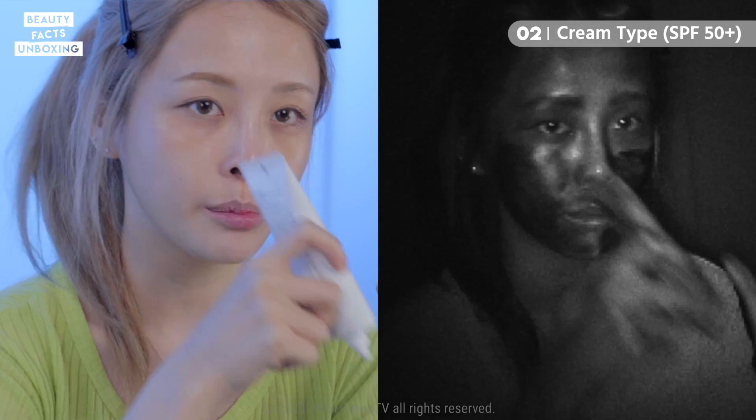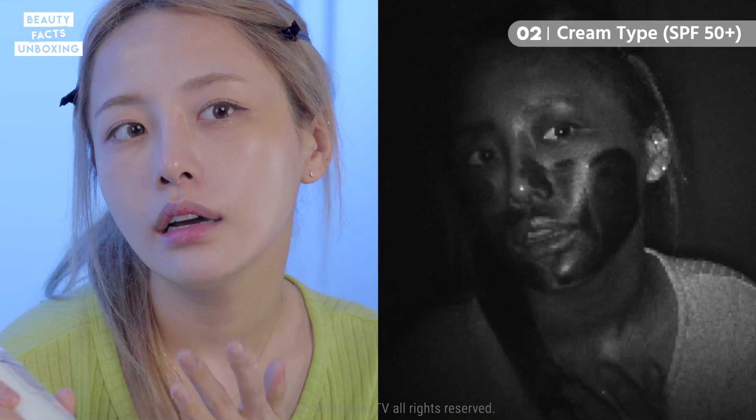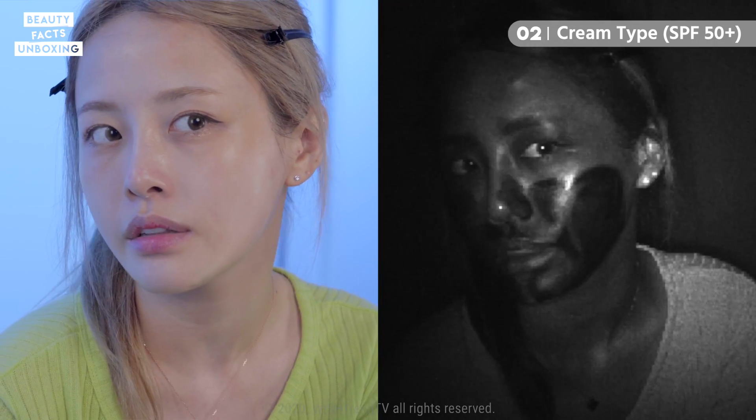The products I'm using today are all the same sun protection factor and PA plus factor, so that shouldn't make a difference — it's really just about the application. The cream type feels a lot easier; I just use my hands and it blended out super easily.